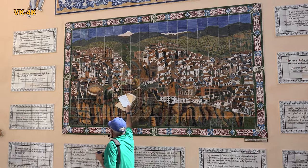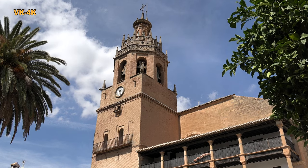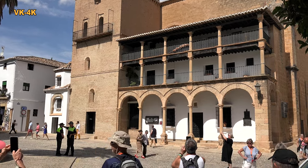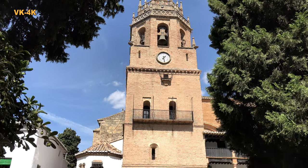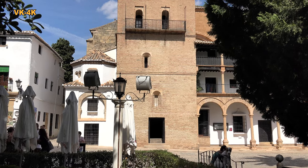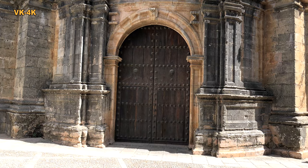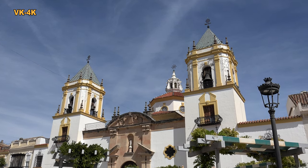Bei dieser Mosaik bietet sich uns eine schöne Übersicht über die Stadt Ronda. Auf dem Rathausplatz im südlichen Teil der Altstadt befindet sich außerdem die wunderschöne Kathedrale Santa María la Mayor. Über die Fußgängerzone erreicht man auch die Plaza del Socorro, an der unsere traumhafte Reise zu Ende geht.